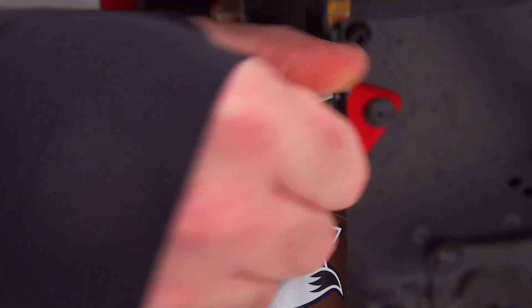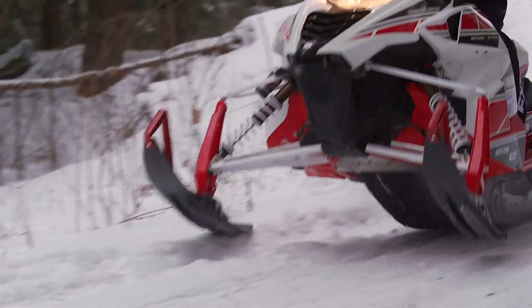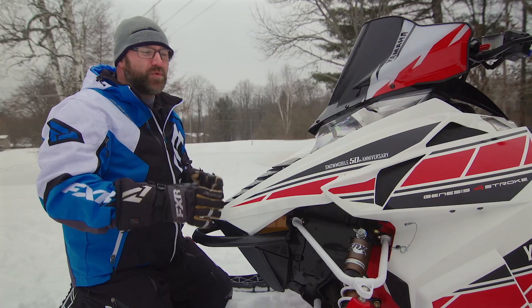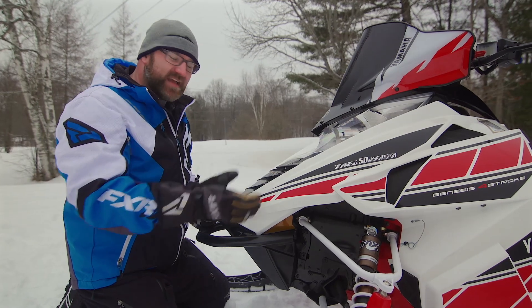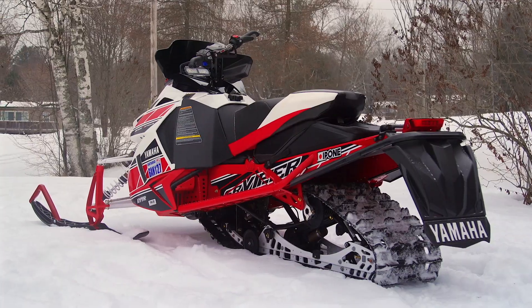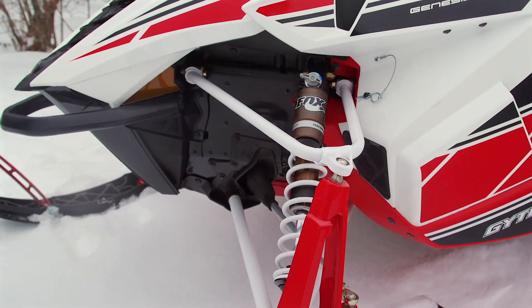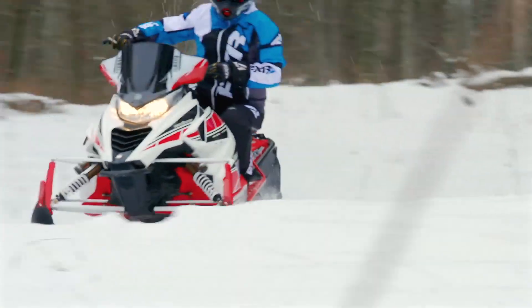If the bumps get bigger, a quick flip of the QS3 adjustment levers will provide increased big-bump control and bottoming resistance. The third setting is sort of reserved for guys who really want to attack bumpy trails — I rarely use it, but it's nice to know it's there and so easily accessible. This stellar shock package combined with the LTX's 137-inch skid frame makes this one of, if not the best-riding Yamaha we've ever swung a leg over.